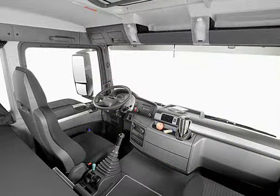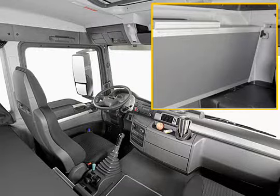Anthracite grey fabric is used for seat covers and bunks. The bunks have a new and lighter aluminium frame.